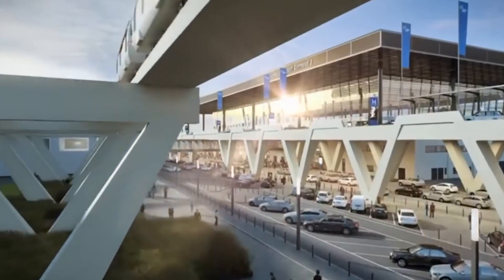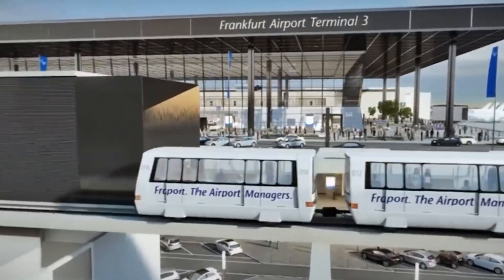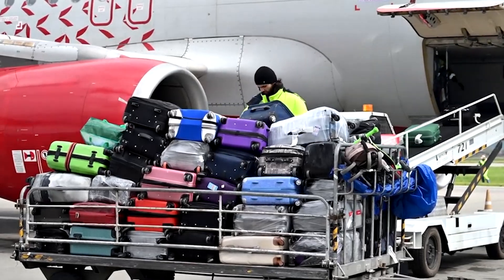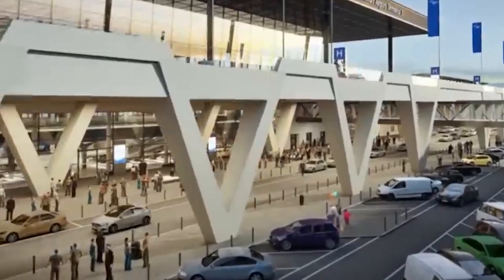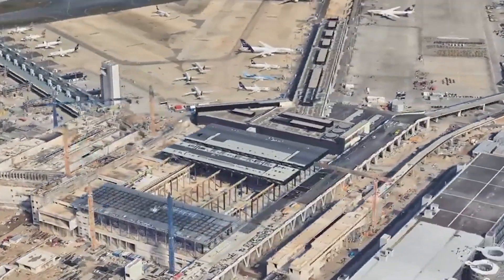This new terminal will have three piers — G, H, and J — which will collectively increase the airport's capacity by 19 million passengers annually. There's also a plan for a fourth pier, K, which will be built if future passenger numbers justify it. Two piers are currently still under construction, while pier G is already finished.